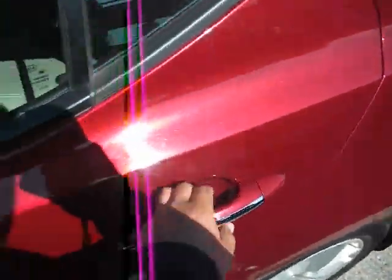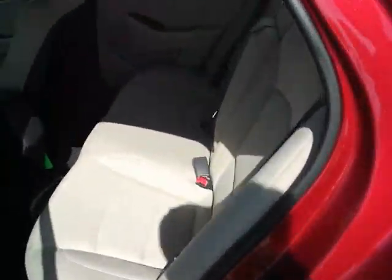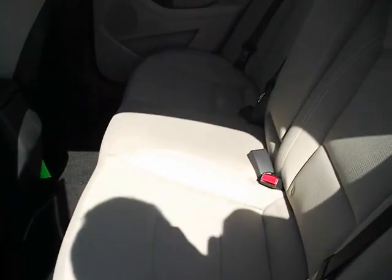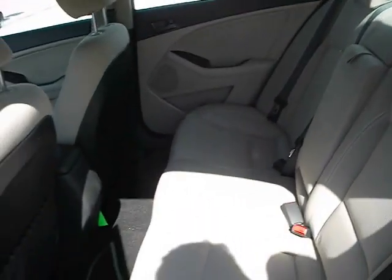Let's head around to the back. Very roomy back seats for any passengers that you would have back here. And back around to the trunk.